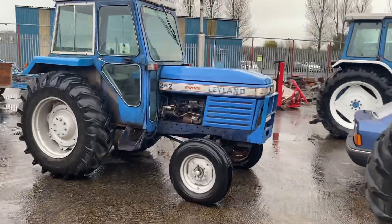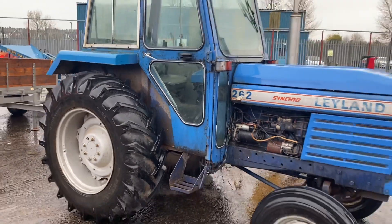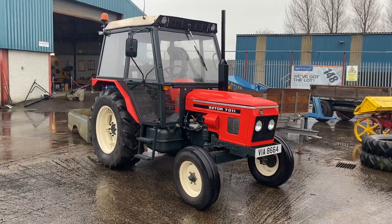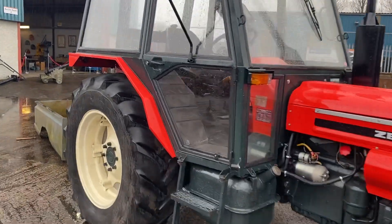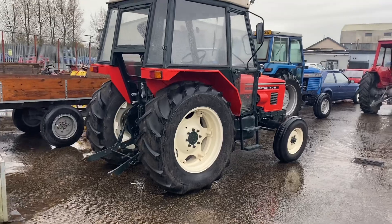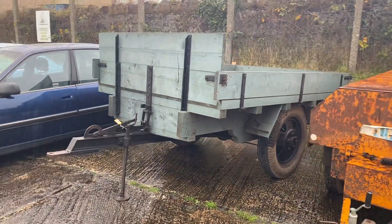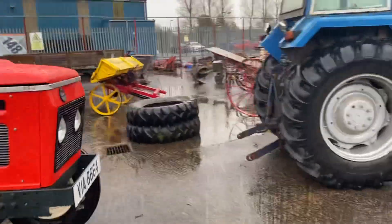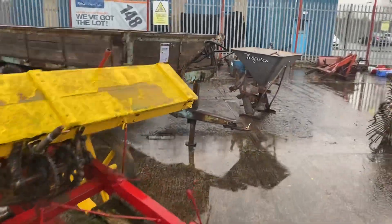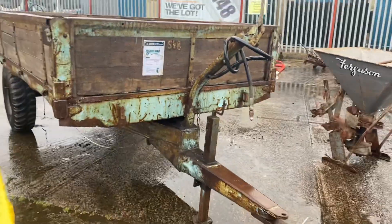Swinging around, we have a Leyland 262 — a good enough tractor, untouched, does need a wee bit of work but she goes on the button, 110% engine-wise. And look at this stunning Zetter 7011 — a cracking tractor. A young guy owned it and hasn't got the space anymore, but she's 110% correct with great tyres. Then we have a Ferguson trailer — a wee vintage moss trailer — another cracking wee trailer. We have three trailers in total: a weeks three-and-a-half-tonne trailer is also here.